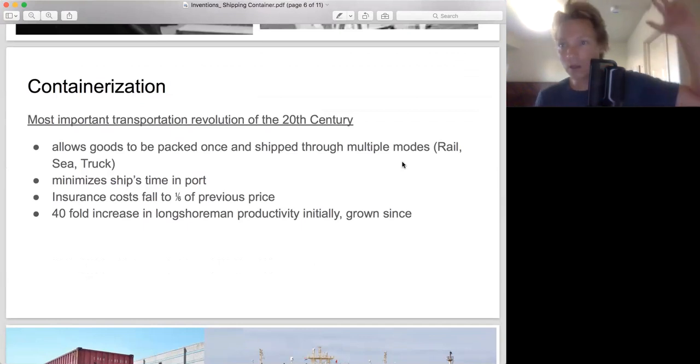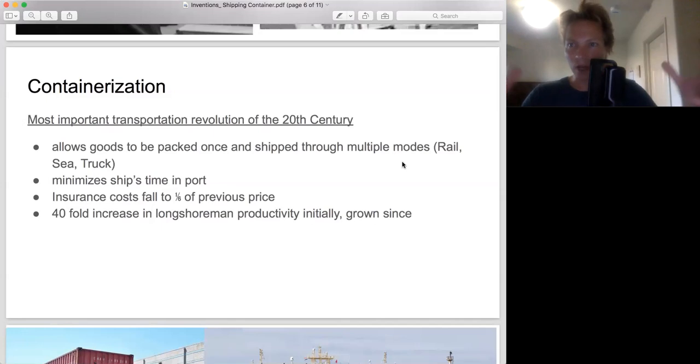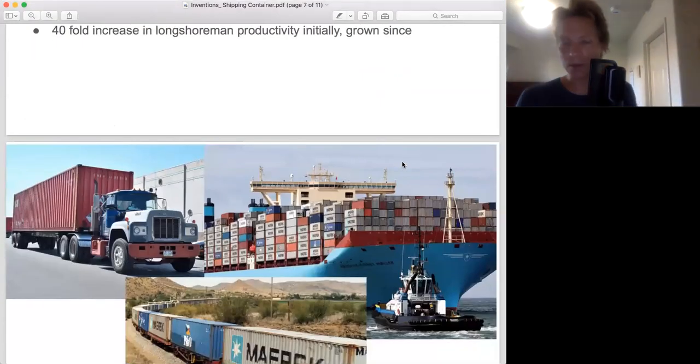If you're thinking about the most important innovation in the transportation sector, and we just saw the explosion of global trade last lecture, well, really it's this — the standardization of the shipping container. You can move through multiple modes, it minimizes ship time in port, and import insurance falls to one-sixth of the previous price, making it much cheaper to ship. We also got a 40-fold increase in longshoreman productivity — dock workers can unload something 40 times faster. We haven't lost anything; we've just made these people 40 times more productive. Theoretically we need 40 times fewer longshoremen — those are people who can go into other fields. We're doing the same thing but so much faster and cheaper.